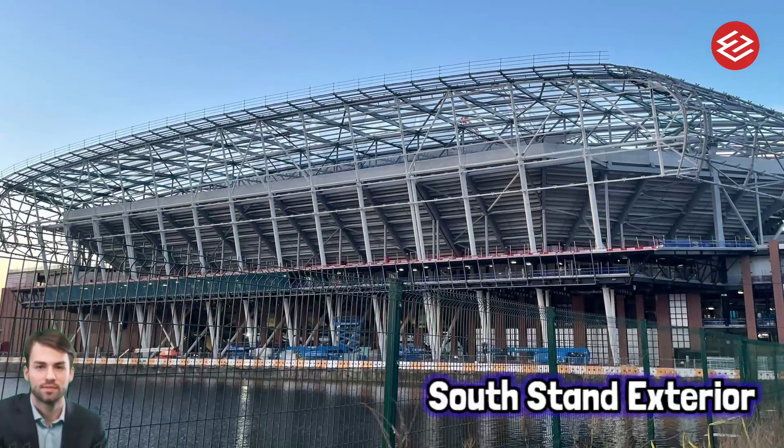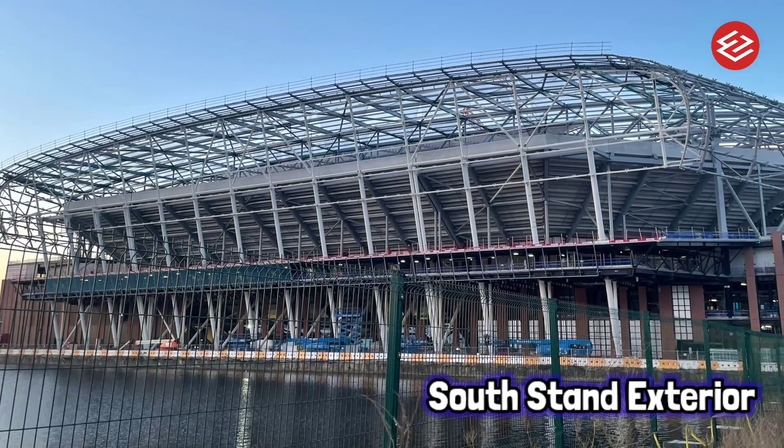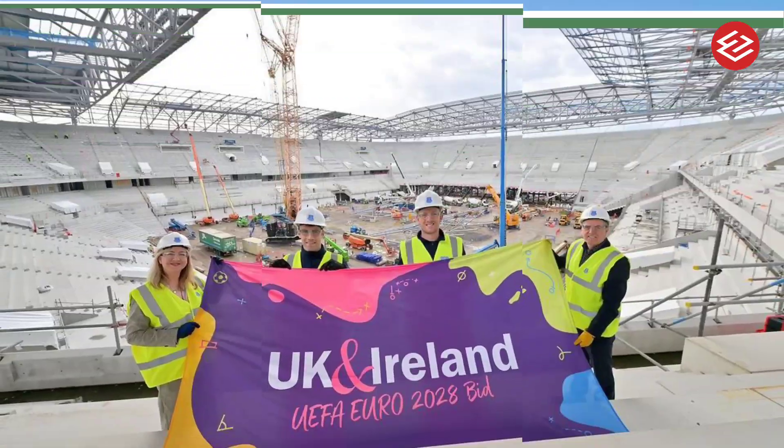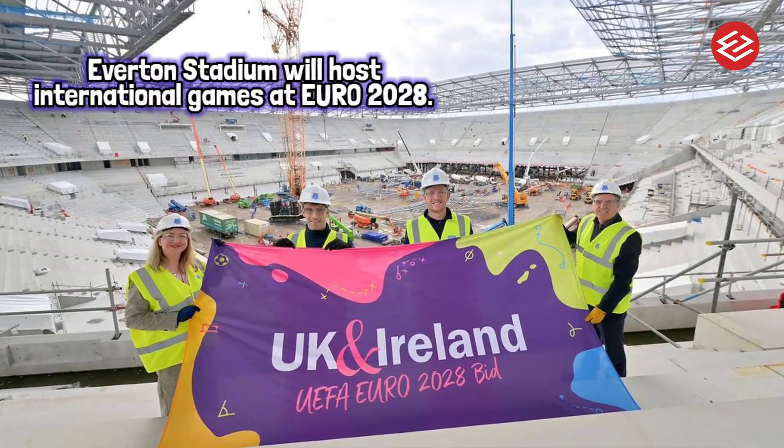Everton stadium will also host international games at Euro 2028, as the UK and Ireland bid to host the prestigious tournament was formally confirmed.